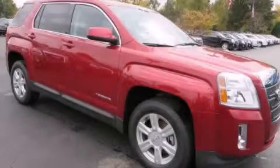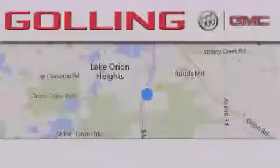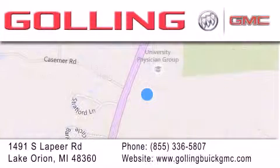Contact us today to schedule your opportunity to see this automobile in person. Galling Buick GMC is located at 1491 South Lapeer Road in Lake Orion. Our goal is to exceed all of your expectations to ensure that you'll return for future visits.